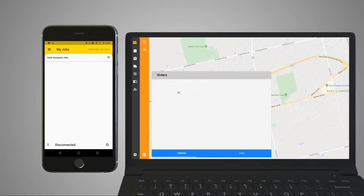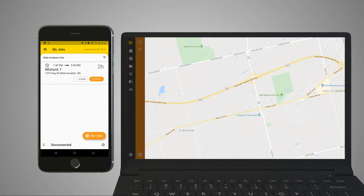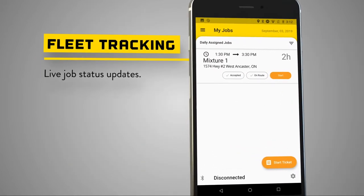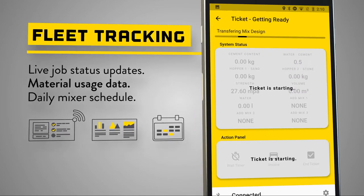BatchPro Connect provides an online order portal for your customers and a dispatch interface to manage your fleet with real-time GPS tracking. Details such as when the truck has arrived on the job site, when the concrete has been poured, and the amount of materials used are all being sent back to dispatch.